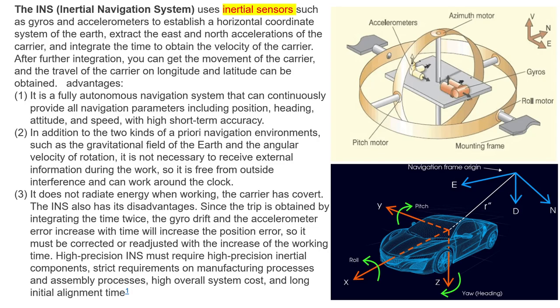Very briefly about the inertial navigation system: this system uses inertial sensors such as gyros and accelerometers to establish a horizontal coordinate system of the Earth, extract the east and north accelerations of the carrier, and integrate over time to obtain the velocity of the carrier. After further integration, you can get the movement of the carrier, and the travel of the carrier in longitude and latitude. This technology has several advantages — first of all, it is a fully autonomous navigation system that can continuously provide all navigation parameters including position, heading, attitude, and speed with high short-term accuracy.